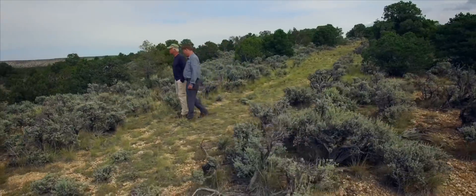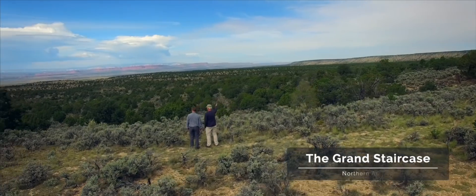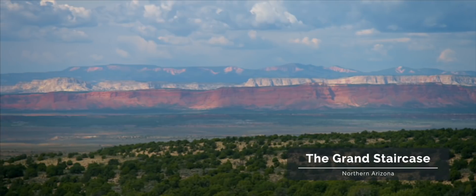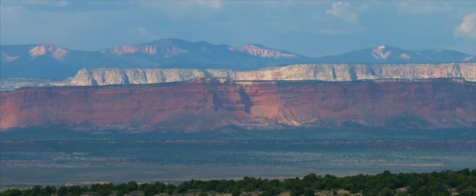We're at the Grand Staircase in northern Arizona, looking off about 50 miles northward into Utah near Bryce and Zion National Parks. We see the vermilion cliffs in the foreground, then somewhat concealed behind them are the white cliffs — sandstone — and behind that the gray cliffs. Each of those cliffs is a layer of the crust of the earth, and each has its own history.